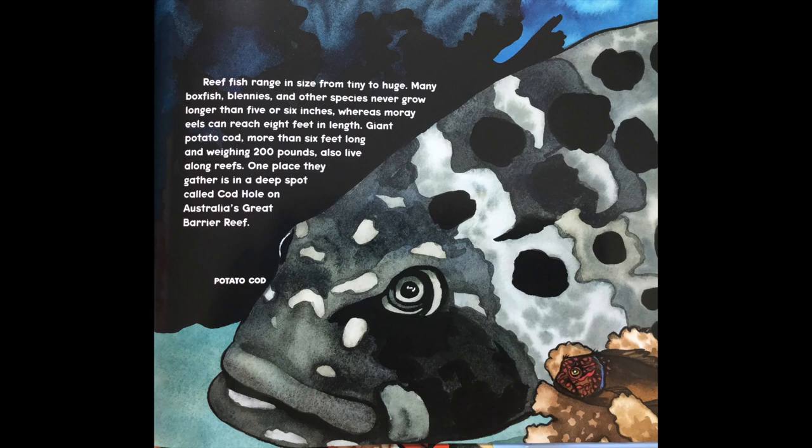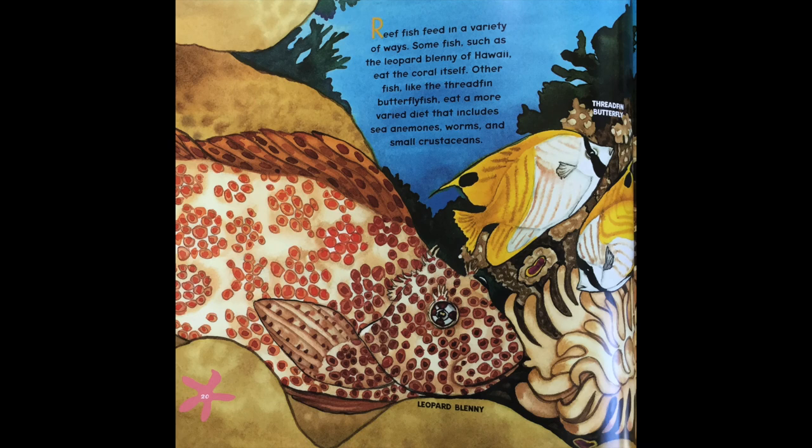Reef fish range in size from tiny to huge. Many boxfish, blennies, and other species never grow longer than five or six inches, whereas moray eels can reach eight feet in length. Giant potato cod, more than six feet long and weighing 200 pounds, also live along the reef. One place they gather is in a deep spot called the cod hole on Australia's Great Barrier Reef.